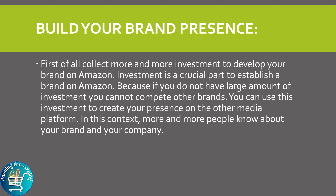Build your brand presence: first of all, collect more and more investment to develop your brand on Amazon. Investment is a crucial part to establish a brand on Amazon, because if you do not have a large amount of investment you cannot compete with other brands. You can use this investment to create your presence on other media platforms so more and more people know about your brand and company.